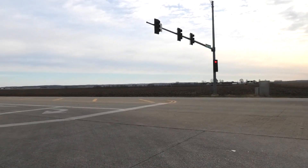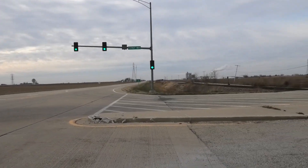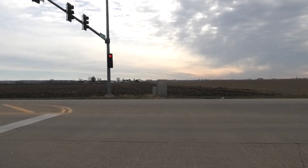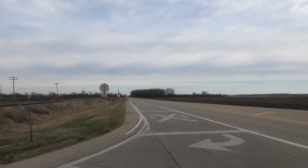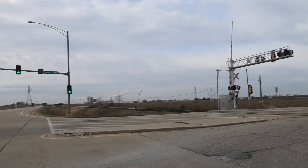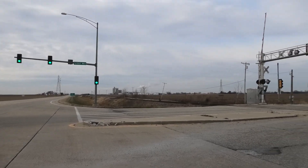Iowa Interstate tends to block this crossing for a little while sometimes when they switch out the east end of the yard there. They don't really switch out the plant themselves because they have their own switcher, which is actually a former Iowa Interstate engine, oddly enough. So they usually switch out the east end here, picking up cars, and then switch out the west end to drop off empties.